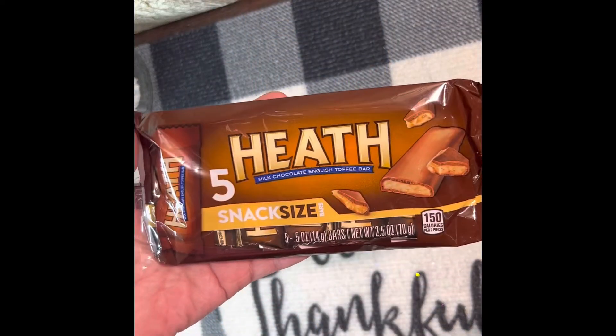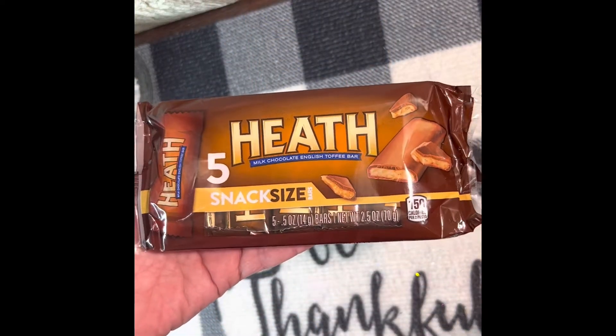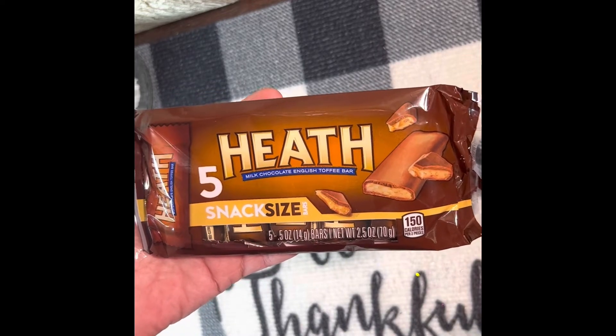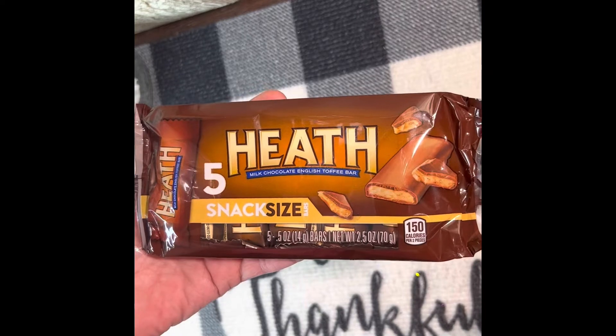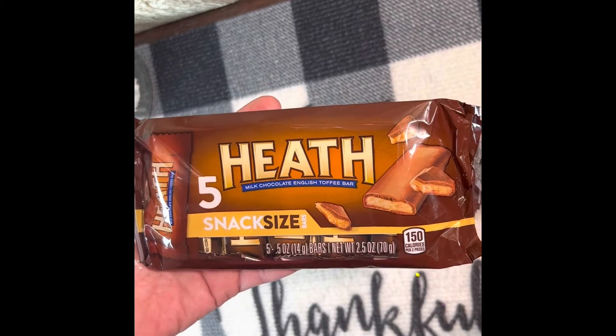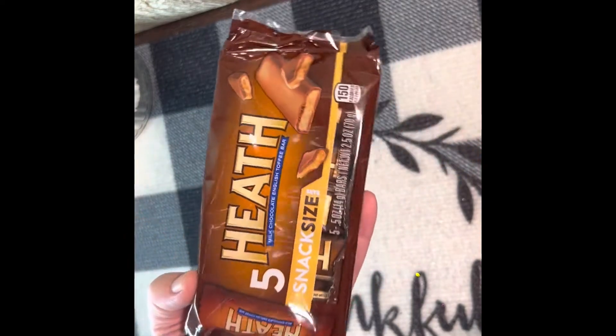I got a pack of the Heath bars — there are five little snack-size candy bars in there. They are 0.5 ounces each, and the net weight of the package is 2.5 ounces, so I got one of those.